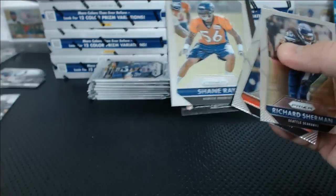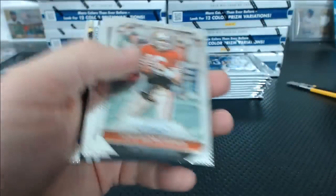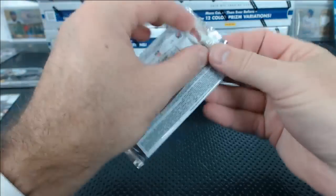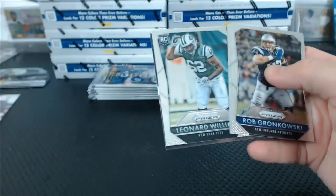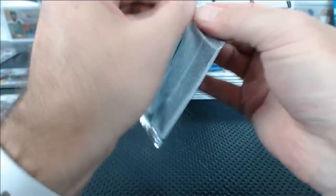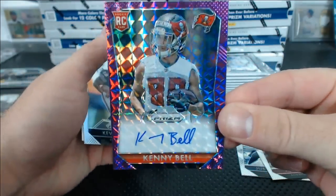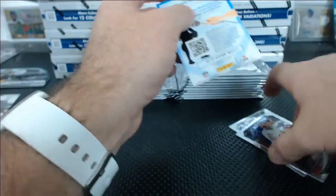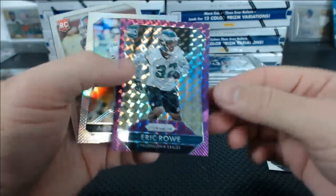Dominic and Sue, red. Ben Roethlisberger Prizm die-cut, the giant helmet. JJ Nelson, blue. We've got Kenny Bell, violet autograph, numbered 33 of 50. Eric Rowe violet for the Eagles, 50 of 50. Aaron Rodgers Prizm refractor. Tevin Coleman rookie revolution die-cut. TY Hilton fireworks. Air Marshal Ben Roethlisberger. Cam Chancellor for the Seahawks, to 150.